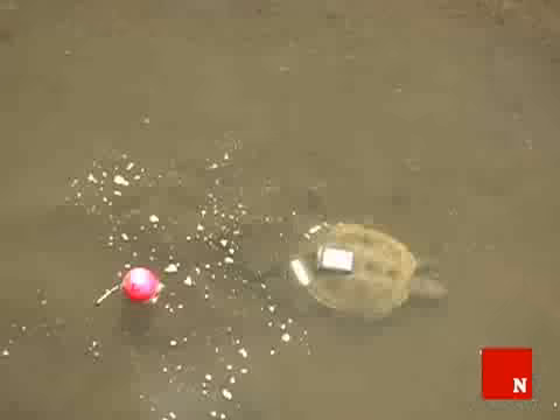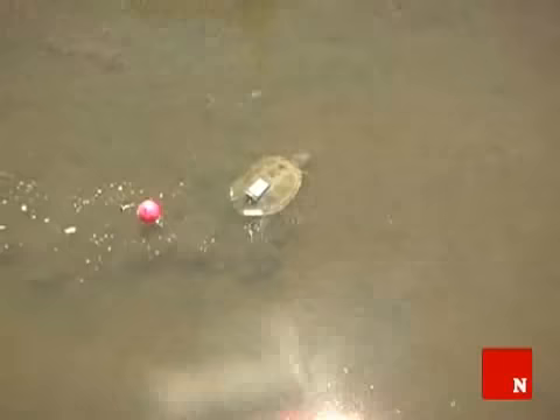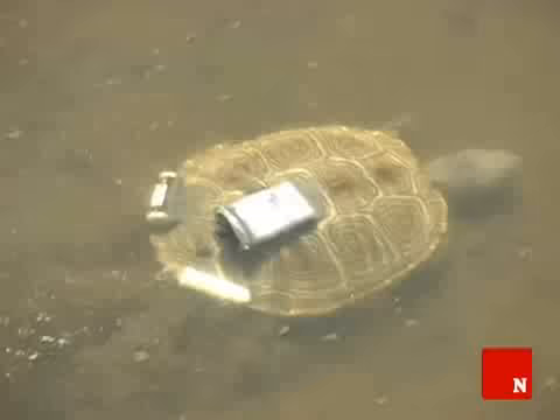We are always needing to catch more animals to understand who is out there — what animals we can catch that are new, and what animals we catch that are recaptured — so that we can better determine the numbers of animals that are out here.